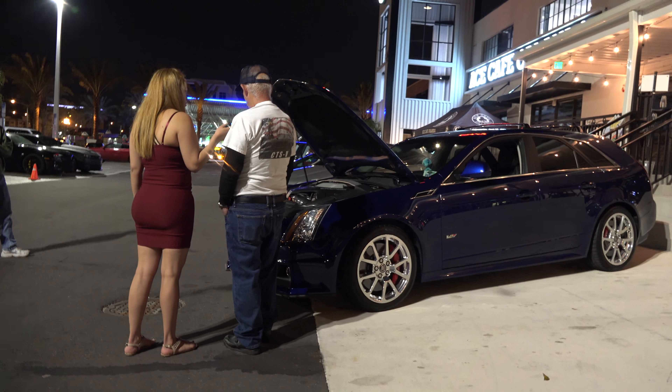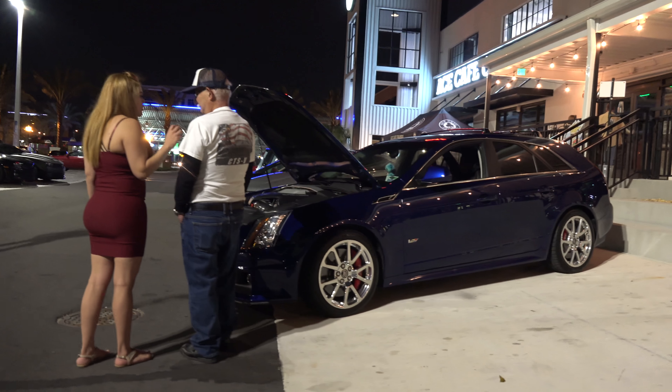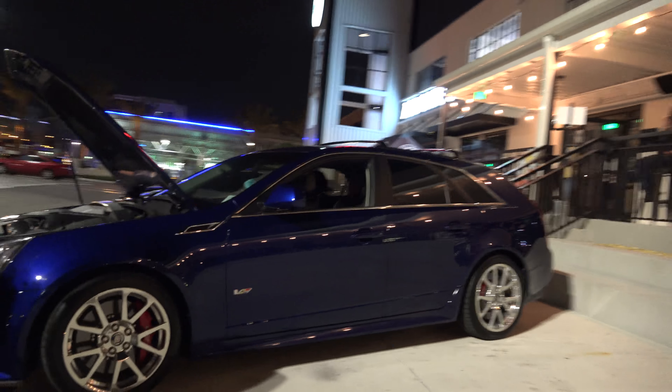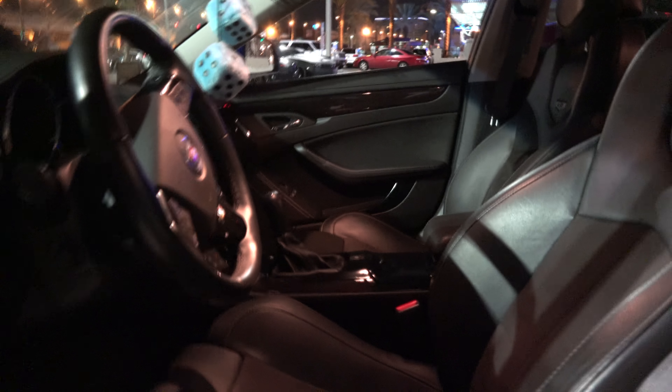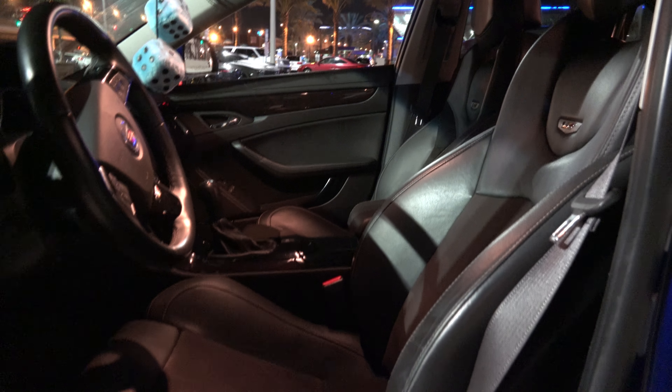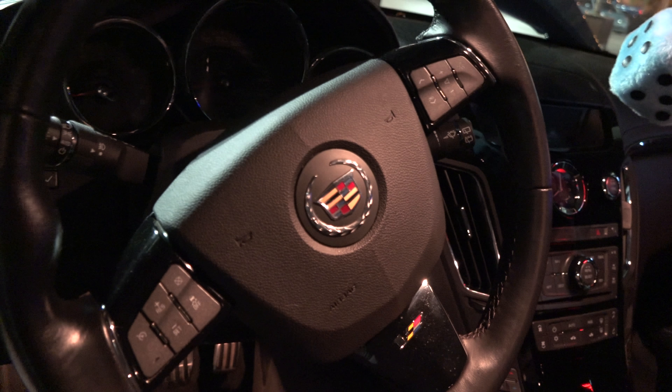Can you show me the interior of your car? Sure. It's got the optional Recaro seats. What kind of upgrades did you have on this car? Well, the seats are optional — otherwise you get the regular standard Cadillac seats. And the wood grain on the inside is optional too.